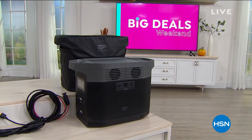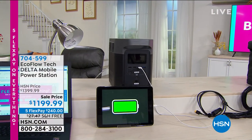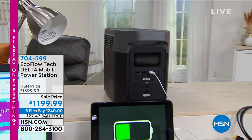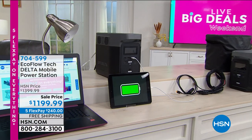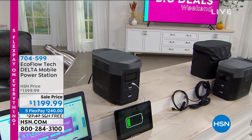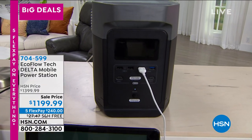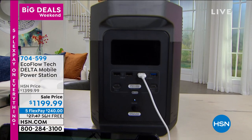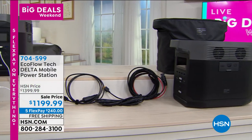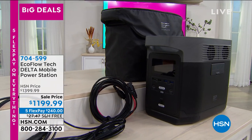It's called the EcoFlow — but not only is this the EcoFlow, this is the Delta. This is the most powerful — $1,199.99. I know you're looking at that going 'wow, that's an investment.' But this really can replace a generator. This can actually power a full-size refrigerator for up to 20 hours. I have 131 exactly left. I'm going to check if the solar panel is available, because the solar panel can also reboot it so you don't even have to plug it in to charge it.